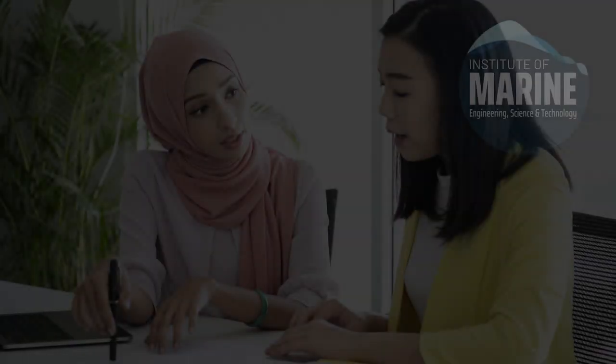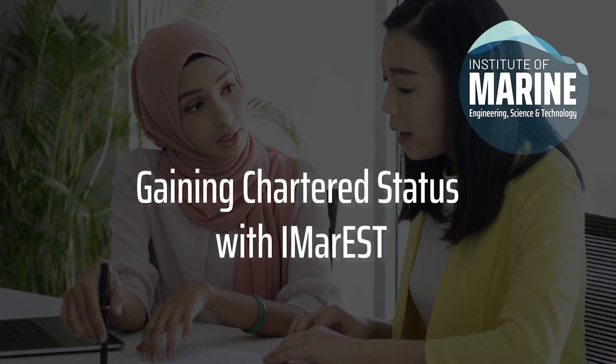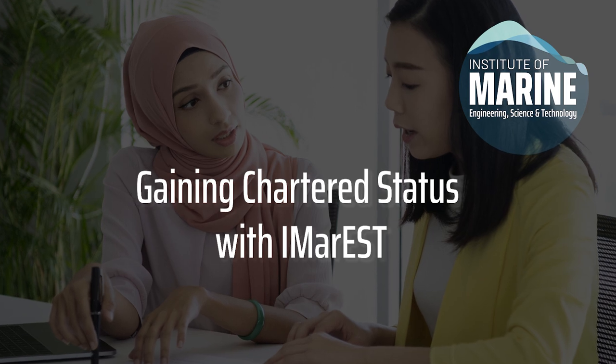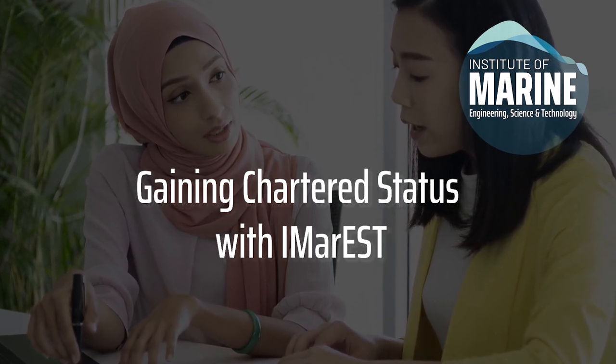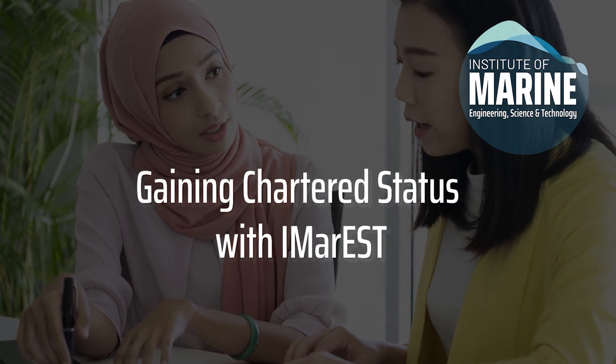This module will talk you through why the IMarEST is the most suitable professional body for those working in the marine sector, what an application entails, and how we can support your CPD going forwards.